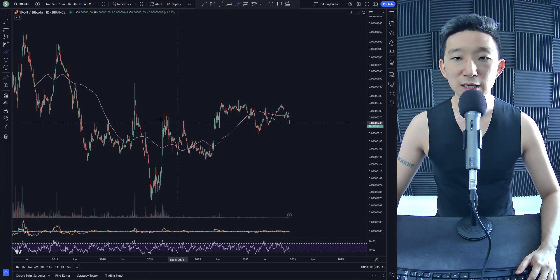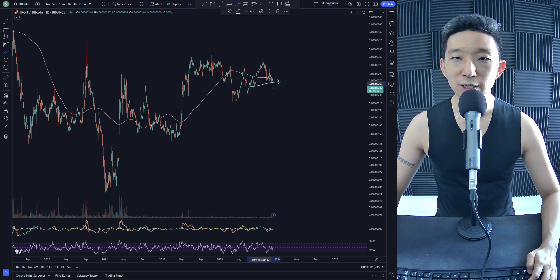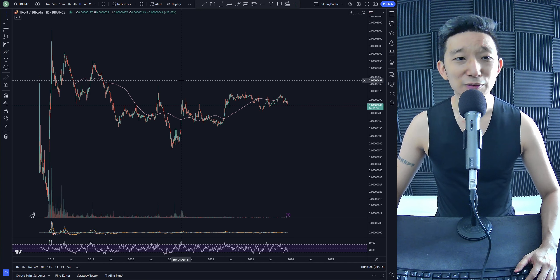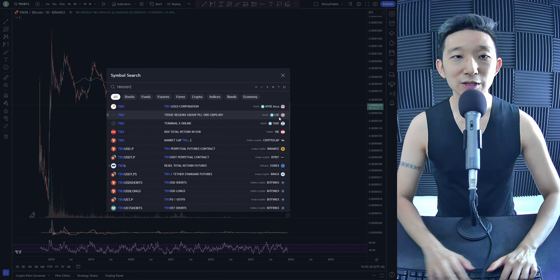We are anticipating a dip down for TRX against BTC. This looks to me like a head and shoulders, so I think TRX could be heading a little bit lower. You want to be very, very careful about rushing into anything for TRX BTC.